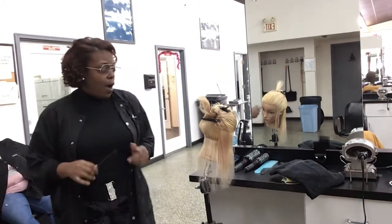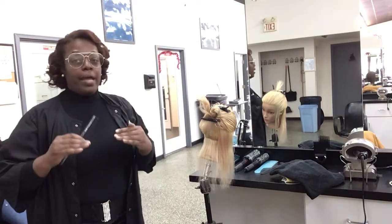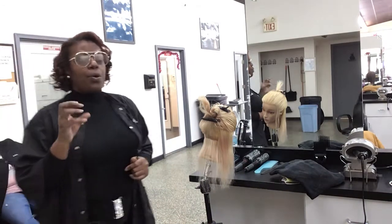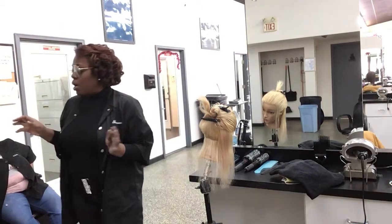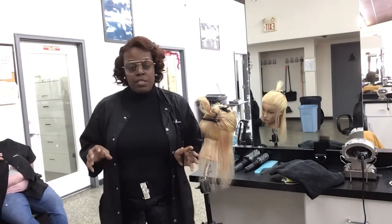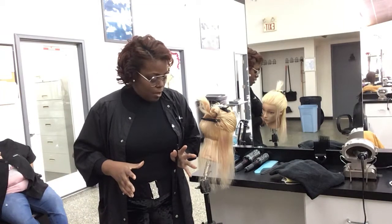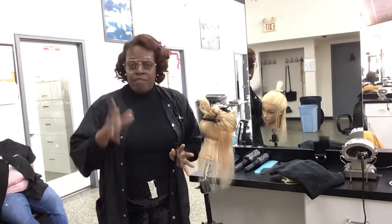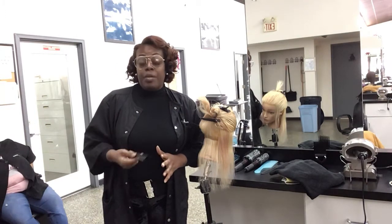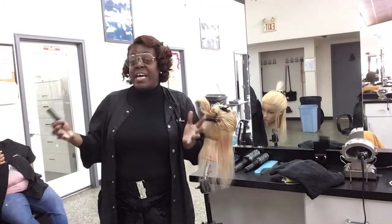What we're going to do now is practice flat ironing. I'm talking about working with clients who have very coarse, very dense, and very curly hair — so it's just kind of real frizzy at the moment.